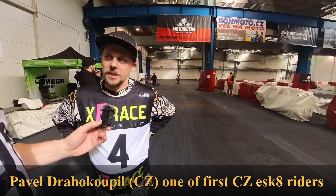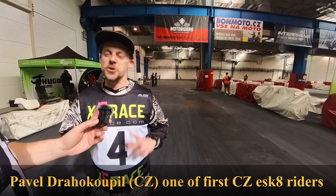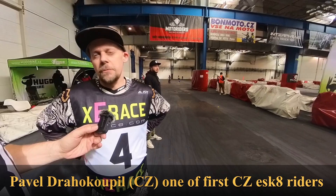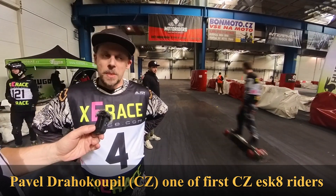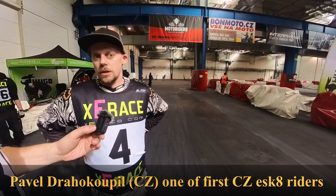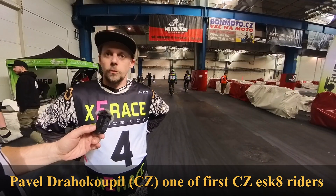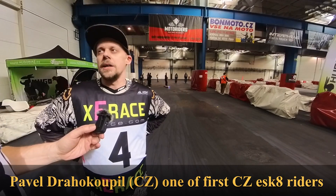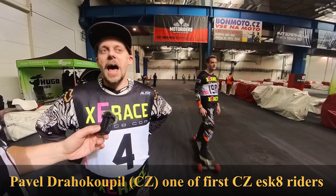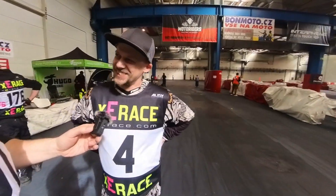Do you have some expectation for today's race? Maybe I just want not to be last. And what is the specification of your board? I've got a DIY build. My deck is from MBS — Matrix 2 from MBS — and Flip Sky motors and U-Box. So more or less like me. We are not so rich guys together.